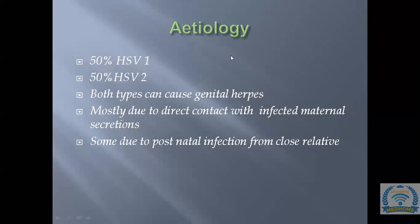There are two types of herpes simplex virus: type 1 and type 2. Both types can cause genital herpes in equal proportions — 50% HSV-1 and 50% HSV-2. Spread is mostly due to direct contact with infected maternal secretions (75%), with about 25% due to postnatal infection.